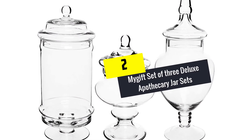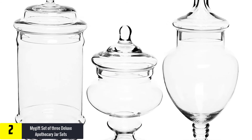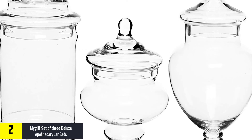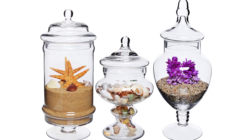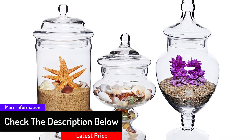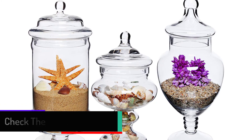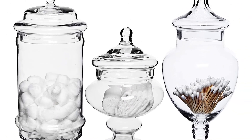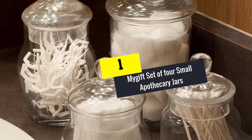At number two we have the MyGift Set of Three Deluxe Apothecary Jar Sets. These jars will add more style to any place, from your wedding event to your kitchen counter. The jars are made with a high quality material that makes them more durable, and will perfectly display flowers, centerpieces, and other attractive items. With its clear glass, you can store an assortment of food items, and the transparent glass lets everybody see what is inside. It is a perfect gift for a home warming party or wedding, and will brighten and make your home more attractive. It comes in a set of three jars.